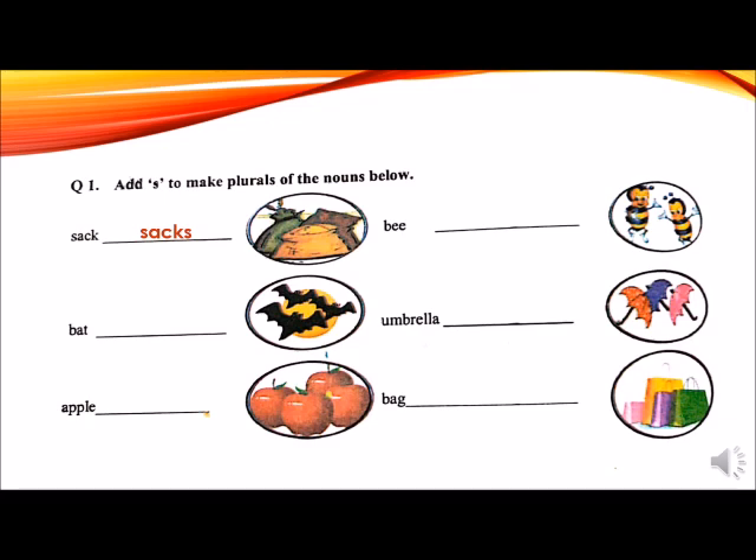Second word is a bat. To make it plural, which letter will be added at the end of bat? Yes, S. Bat becomes bats. Write down with pencil: B-A-T-S, bats. There are three bats in the picture.